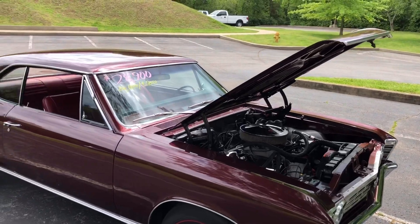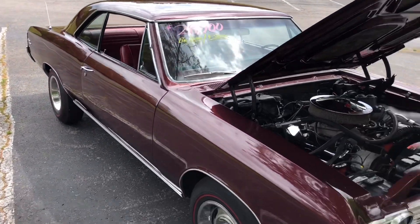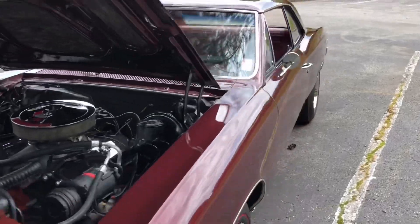This is Nick up at Maple Motors in Hendersonville, Tennessee. I've got a 1967 Chevelle here for $28.9k — it's a big block four-speed car with a 396. It's not an SS car, but I'm going to take you for a ride.